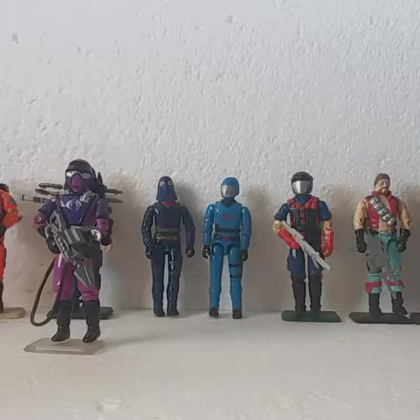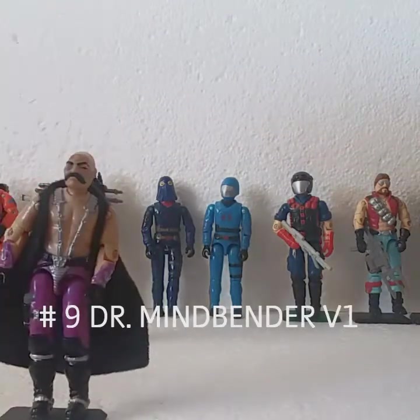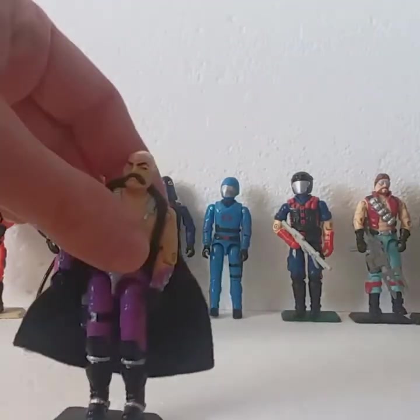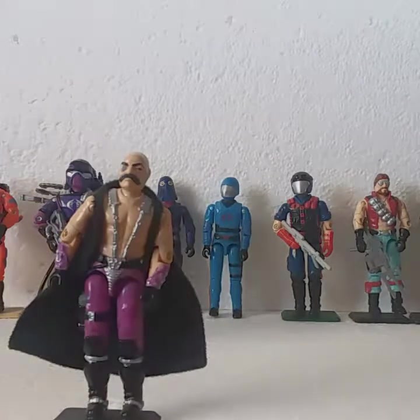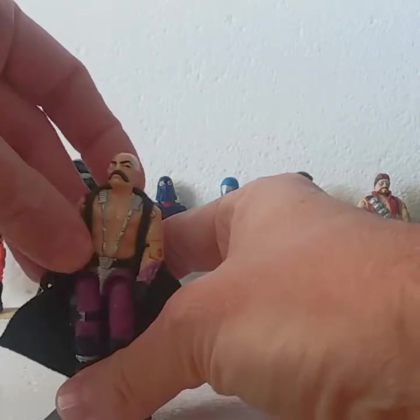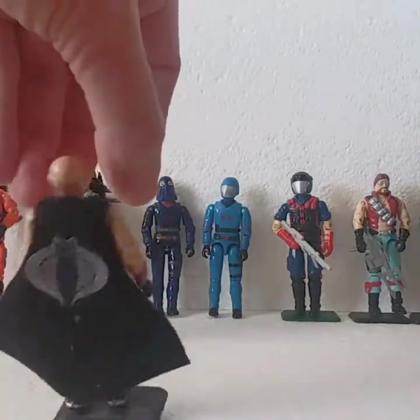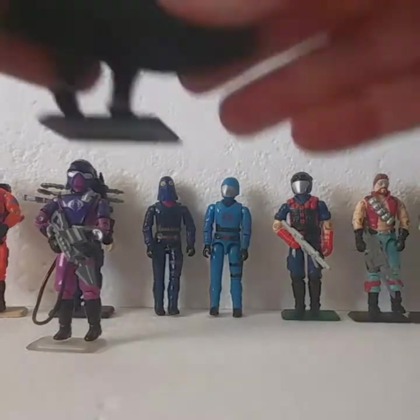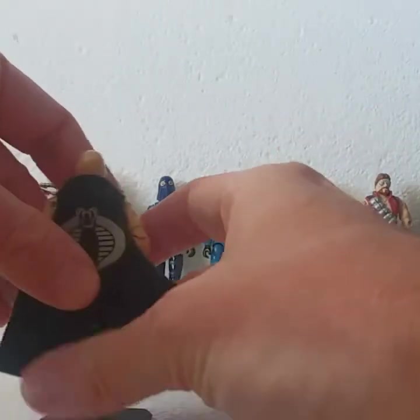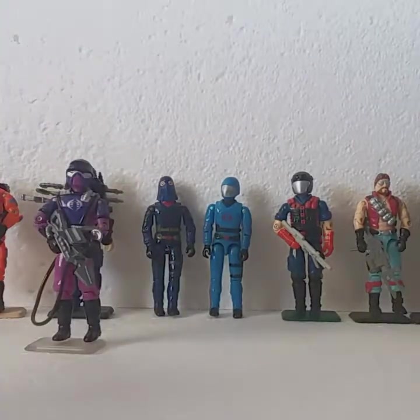Number 9 would be Dr. Mindbender. He is a great action figure. I use him a lot in my stop motion videos. He has great accessories, which I do have. I really like the cape that he came with — there are two variants of that, and I'll get into that when I review him. The reason he is so far down on the list is the fact that he's shirtless. That's what puts him down at number 9.